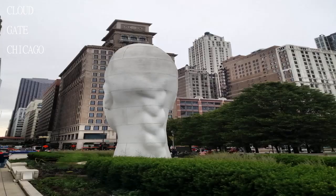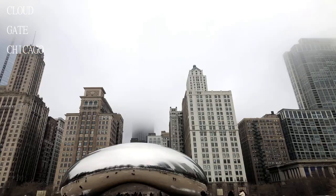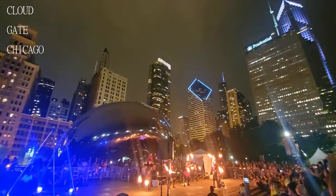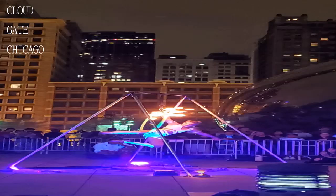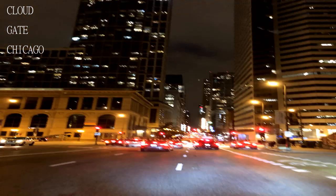Welcome to another exciting edition of Travel Guide. Today we will be visiting the Cloud Gate Chicago. Betcha never knew a giant shiny bean could be so interestingly beautiful, did ya? Well it is, so check it out.